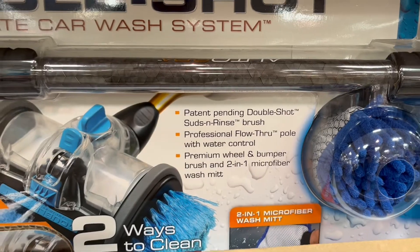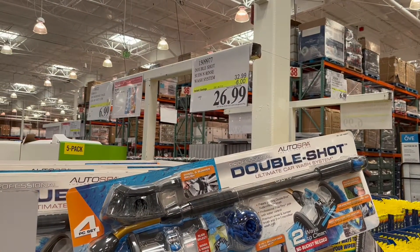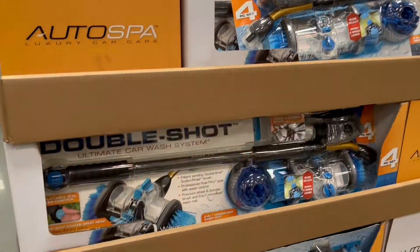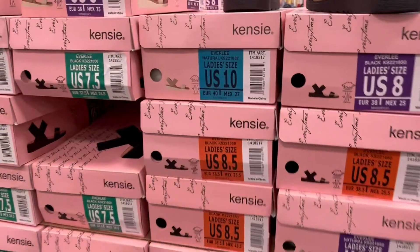Check out this double shot car wash. It has scrubbing bubbles and you just connect your hose to it. It's on sale right now for only $26.99, down from $32 — so a bit of a savings if you like to wash your own car.